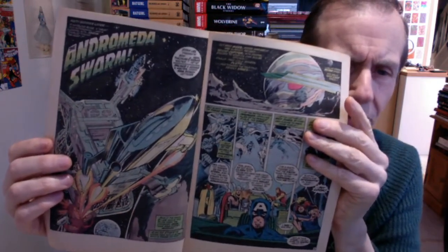'Andromeda Swarm' — absolutely superb. That was a great issue leading on to the last issue of that storyline. There was quite a bit of churn — never a consistent Avengers artist, they always kept churning. You've got 'Godhood's End' with Nihilist obviously in the Negative Zone.